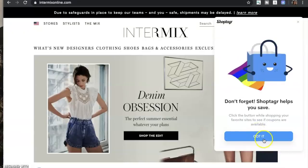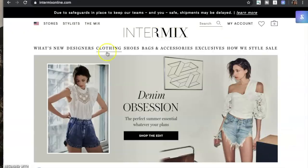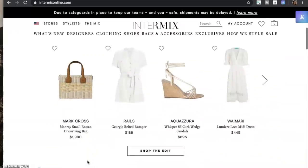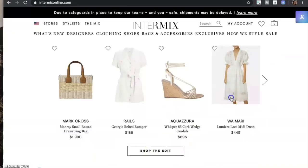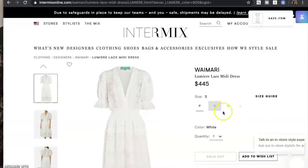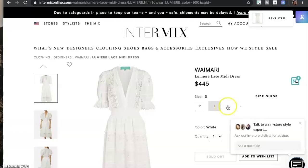Now let's head over to a store so I can show you how you use ShopTagger. I'm on Intermix and I'm just going to find something cute that we can practice on. So this dress will do — you just click on it. You can see here, this is actually out of stock, so I want to be alerted when it comes back in stock and also any discount because we'd love that.